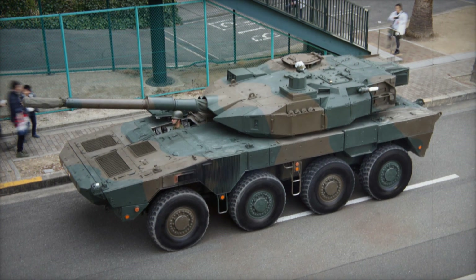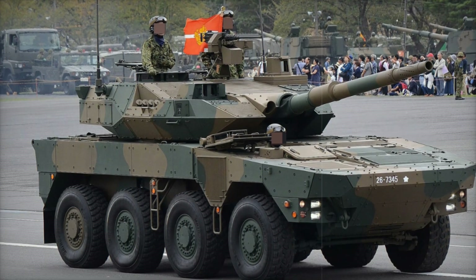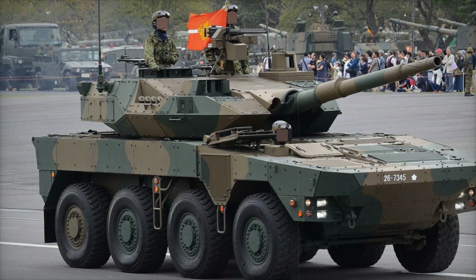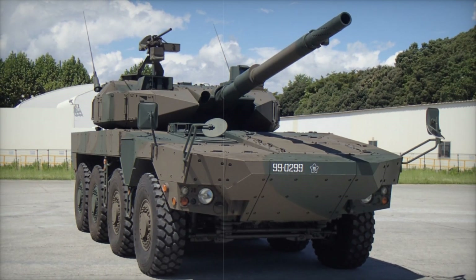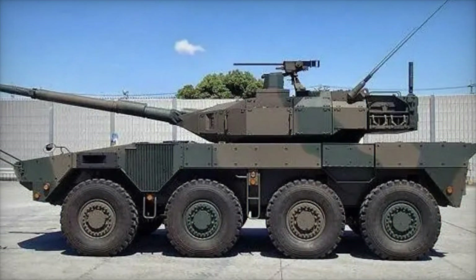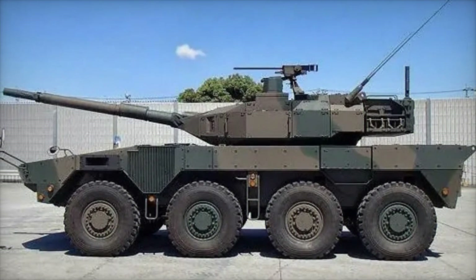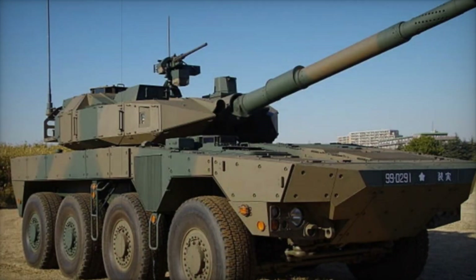The Type 16 was officially adopted by Japan's Self-Defense Forces in 2014, and since then it has been actively used. Today, several hundred of these vehicles are in service. The Type 16 participates in exercises and drills, testing its capabilities in real combat conditions. Every year, these vehicles become a more integral part of Japan's defense, and their effectiveness continues to grow.